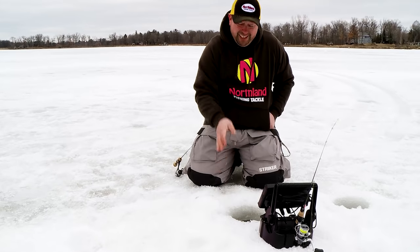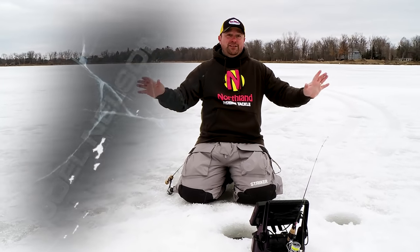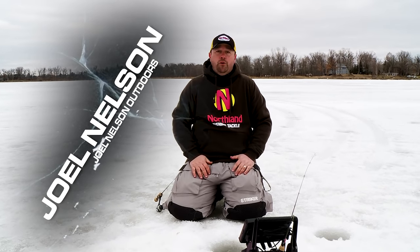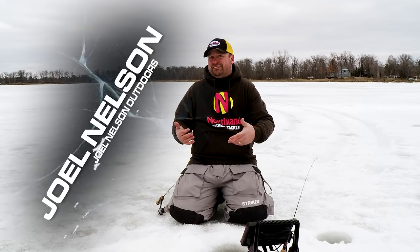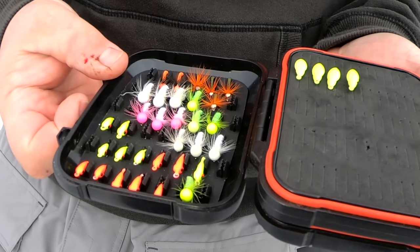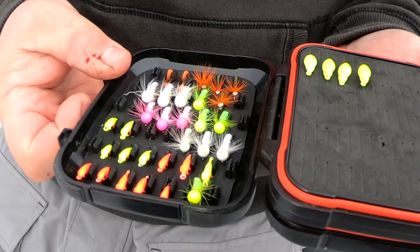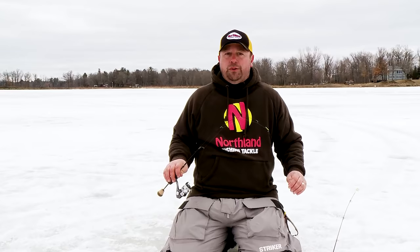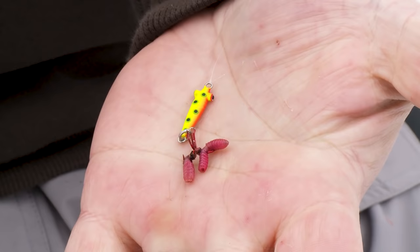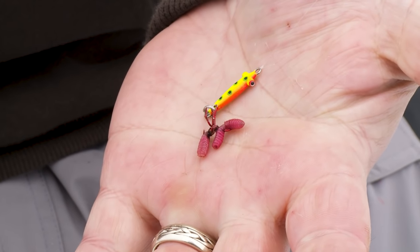Let's join Joel Nelson as he shares his run and gun technique for crappies and a couple of presentations he likes to use when being mobile. That's a run and gun crappie! We've been punching holes all over the place, and when I have to be mobile, I need my rods and baits set up the way I need them. I keep a pretty simple strategy - it's really a one-two punch.